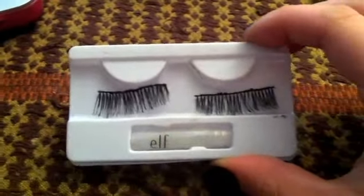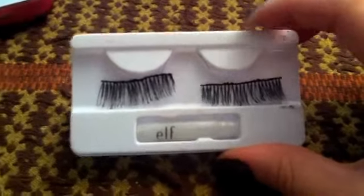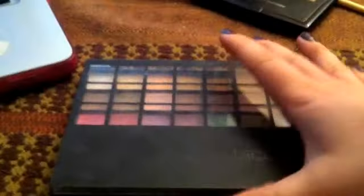I also love the ELF Dramatic Lashes — they're only a dollar and I wear them out so much, this is my sixth pair. They're just amazing. Dramatic lashes for a dollar — can't beat it.